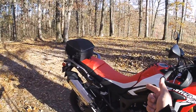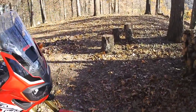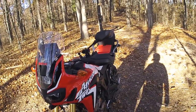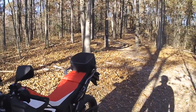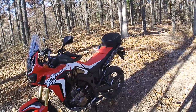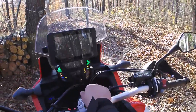One thing the Africa Twin will do better is get you some tickets — this thing is fast. It's a mean machine. The power is unbelievable on it. It may not match the biggest adventure bikes out there, but it's got enough power to get you in trouble.